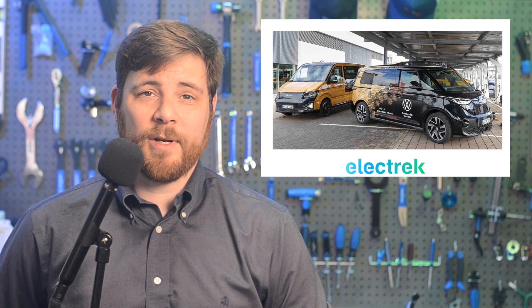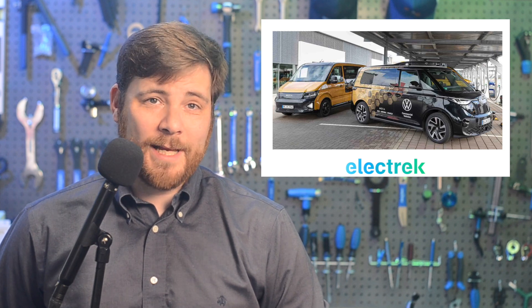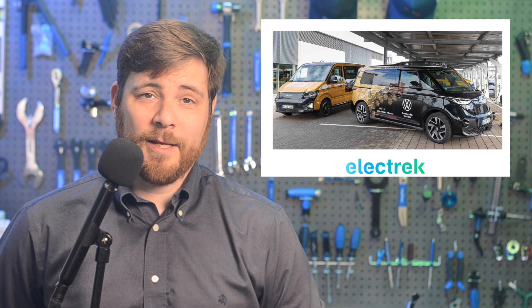Volkswagen Group's rideshare mobility company has announced it's using Apex AI's software development kit to create its own passenger management system on their network of autonomous ID.Buzz EVs. Volkswagen's Moia company was founded in 2016 with a specific focus on rideshare technologies and fleet management. While Moia has its own wealth of experience and software, Apex AI's SDK will expedite their process to bring viable passenger management systems to market. Moia says it will develop its ID.Buzz vehicles with Volkswagen's commercial division to launch Europe's first fully autonomous mobility-as-a-service network, beginning in Hamburg, Germany sometime in 2025.